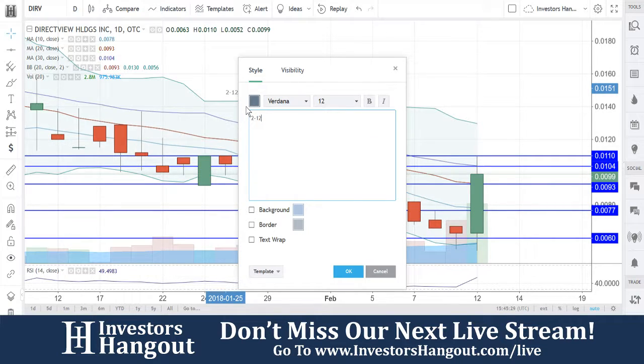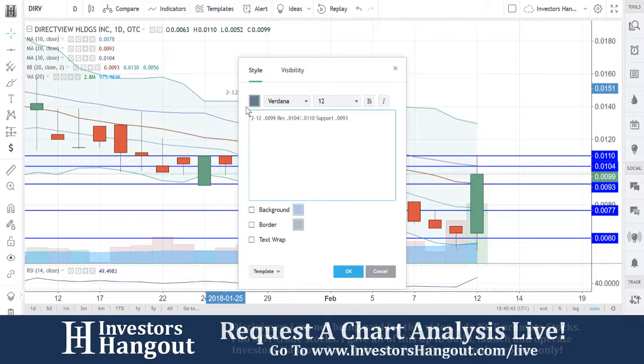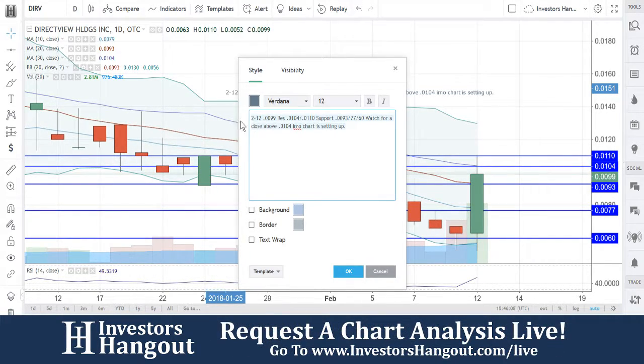So here's what we're going to be watching for: $0.099 is where we're currently at. Resistance levels at $0.1, $0.104, and the 30-day simple moving average, followed up by $0.110. Support at $0.093 and the 20-day simple moving average, followed up by $0.077 and $0.060 underneath that. Watch for a close above $0.104 — in my opinion, the chart is setting up.